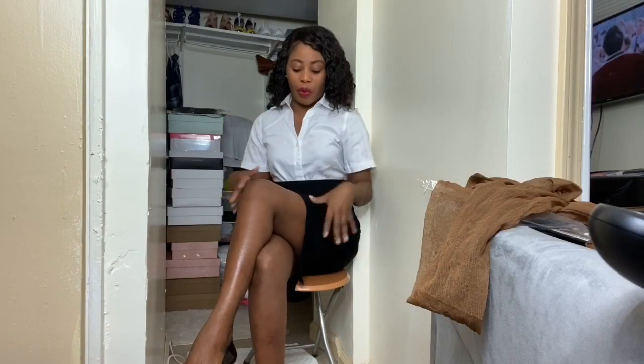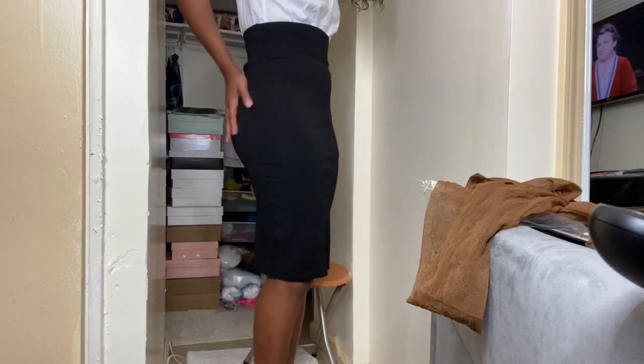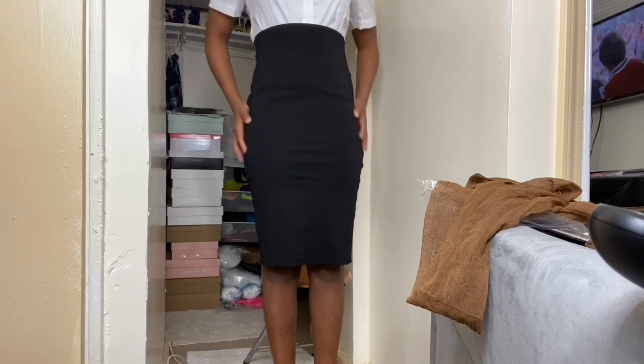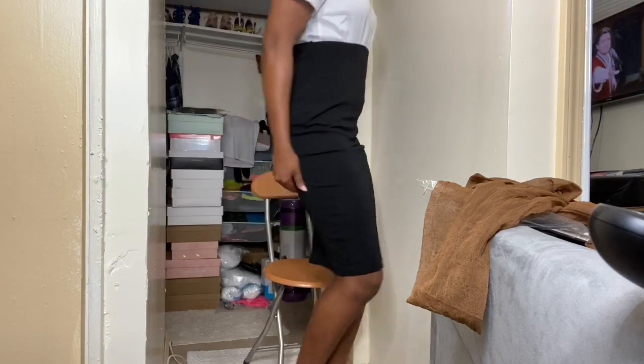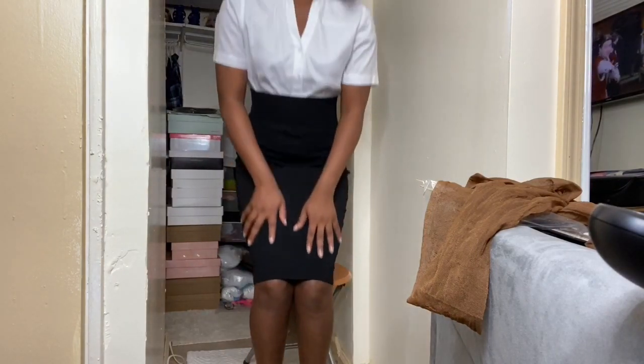So I'm going to wear the outfit now and just see how the whole look pairs out. Okay guys, I just put on the outfit. So I'm going to stand up so you guys can see this look properly. And this is how the look looks. I'm wearing this outfit and pairing it with the pumps.